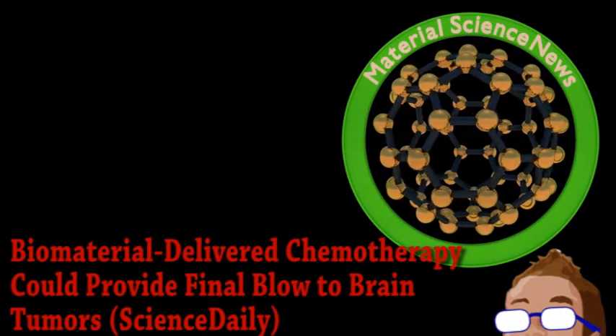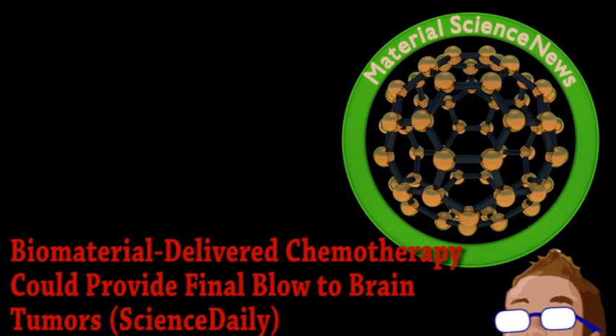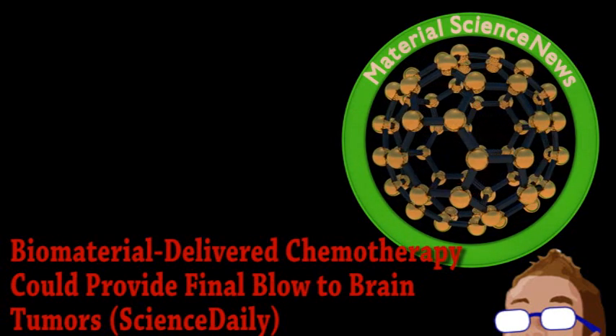Next is an update from the world of material science as it applies to medicine. Last week we talked about a new material being developed to help regenerate bone. This week, a different material also being investigated for bone-related purposes — don't laugh — may actually help those with brain cancer.